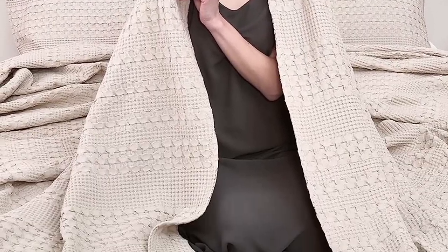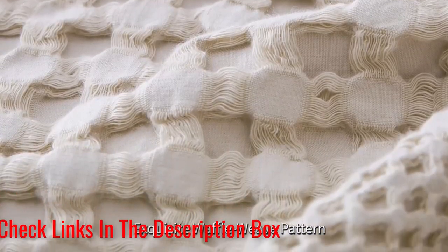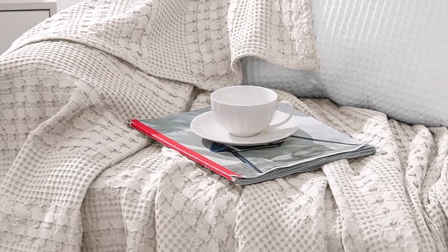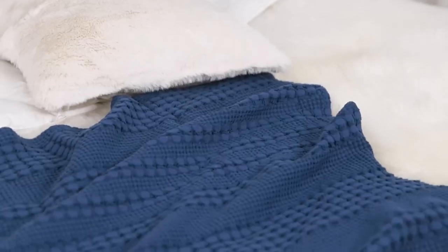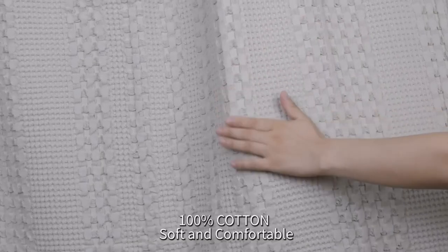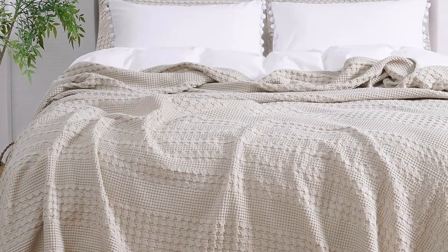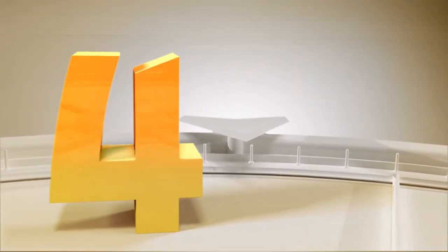And since it's pre-washed, it can only get softer each time you clean it. This blanket is also breathable and can aid in moisture absorption. You can use it as a bedspread or for layering, making it even more versatile. What we like about it: outdoor safe, plenty of color and size options, made with 100% pre-washed cotton, great for all seasons. What we don't like about it: colors may appear different than those pictured.